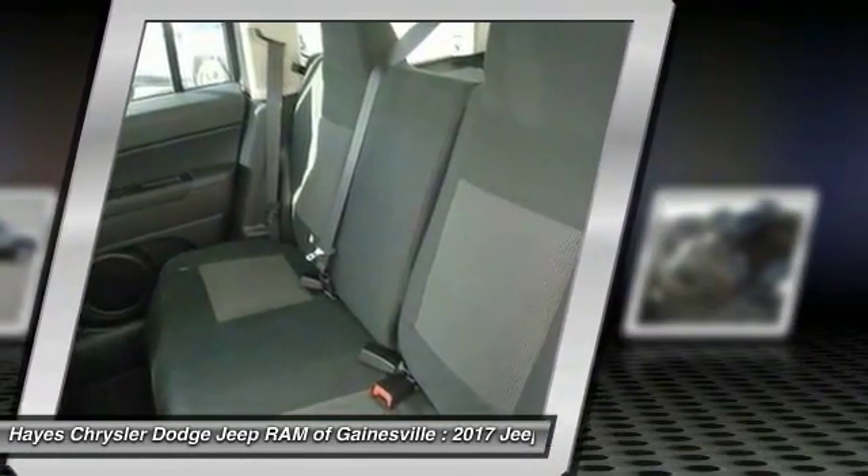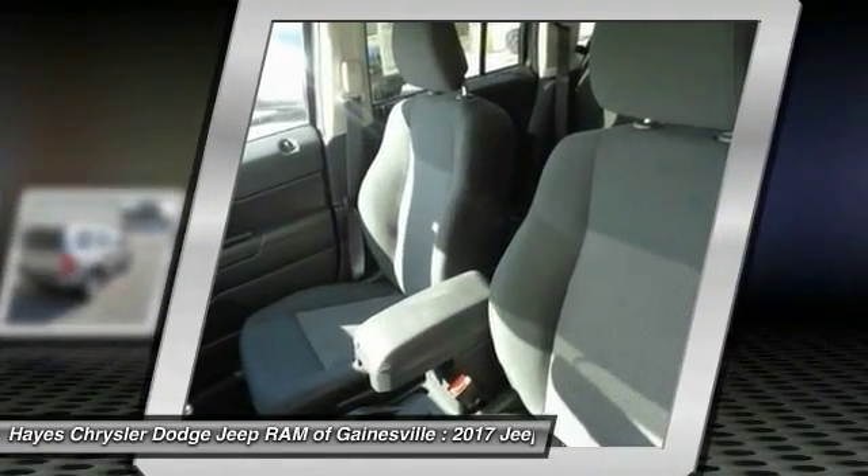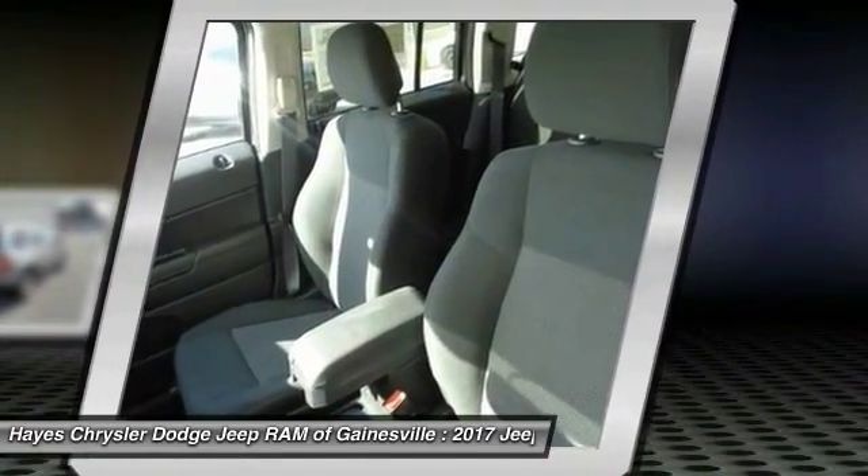Floor mats, FWD, rear defrost, AM FM stereo radio, and MP3 playback stereo.